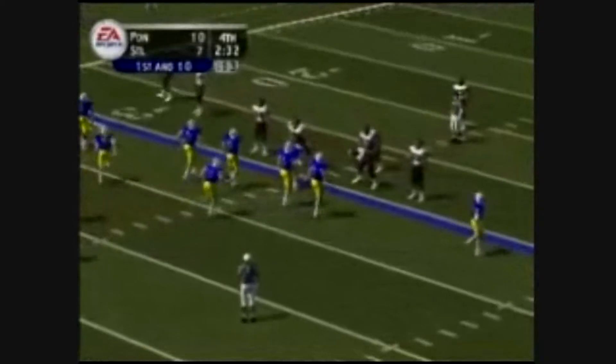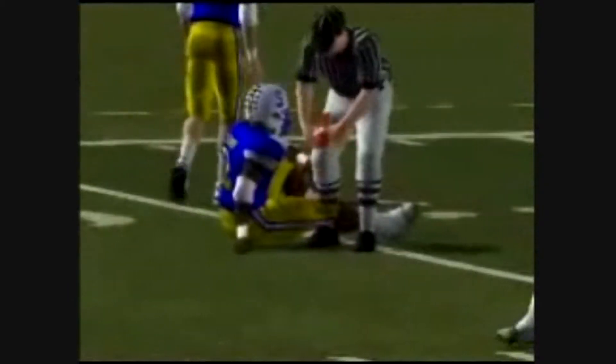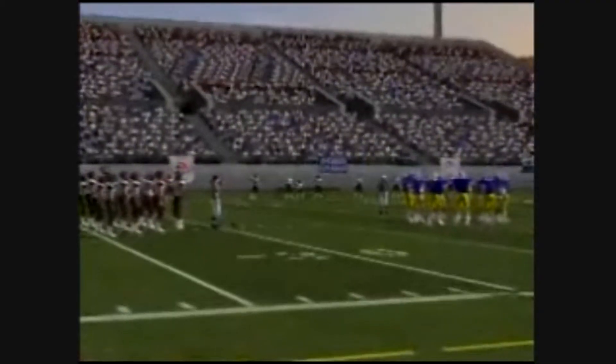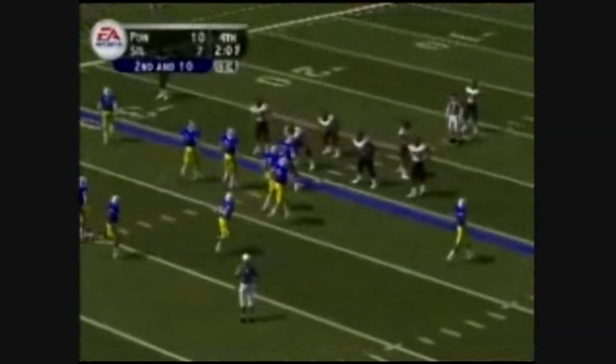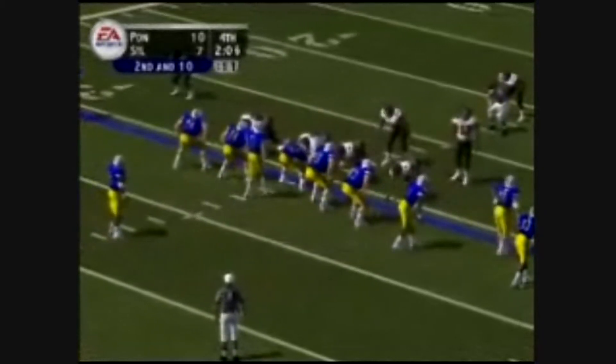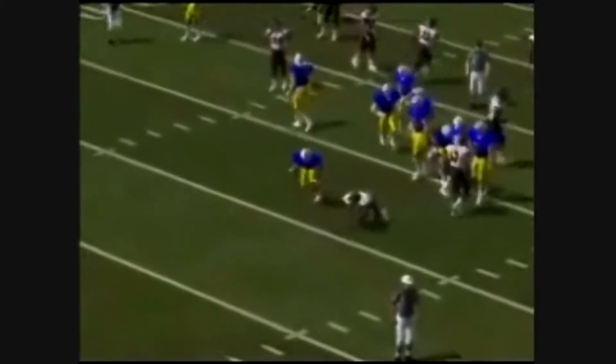It's first and ten — this is the seventh play of the current drive. Alexander is the single setback, and they got him for a loss. He was stopped in his tracks on that one. Yeah, and that's because of the nice pursuit by the defense there. Second and ten, this is the eighth play of this drive. Single setback, drops back to pass — it's caught, they'll wrestle him down in the backfield. That's a two-yard loss.